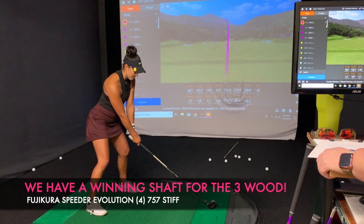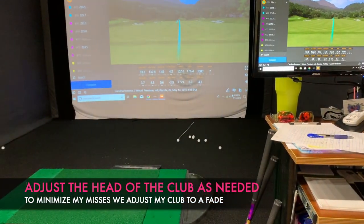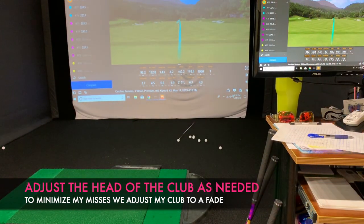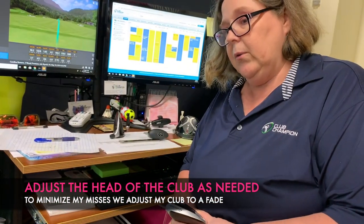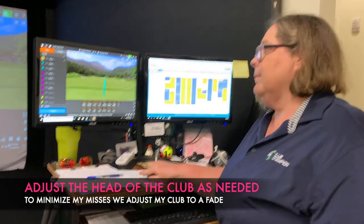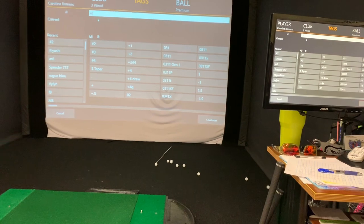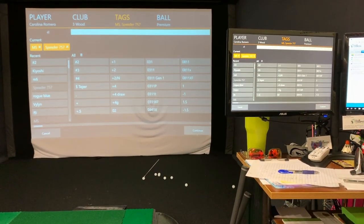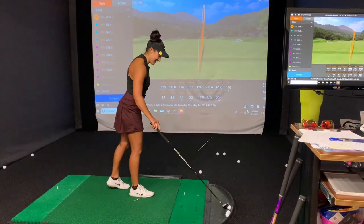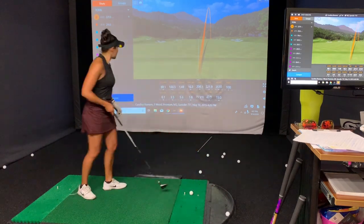Since my misses were consistently left with all the shafts, we're going to stick with this shaft but make necessary adjustments to the club head to offset that miss left. My misses were consistently left with both shafts I liked, especially when I got tired. Towards the end of a round we want to make sure I hit it consistently — the goal is to hit the club the same way on holes 17 and 18 as on holes 1 and 2. Once Lorraine adjusted the head to offset my left miss, all the balls were going straight.